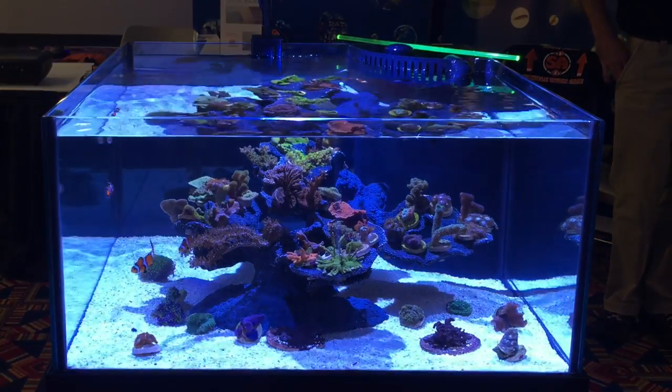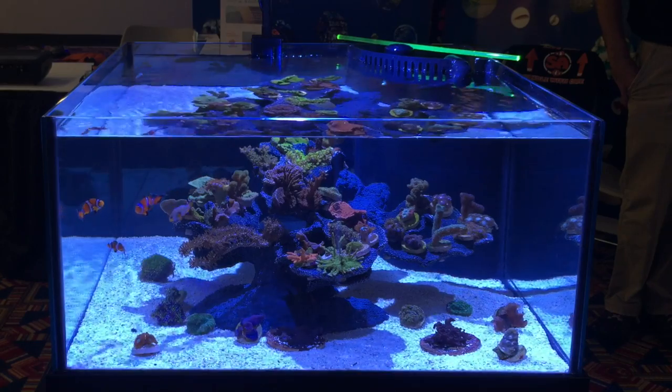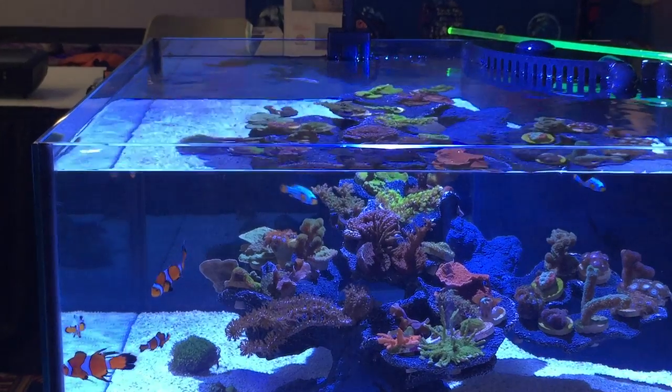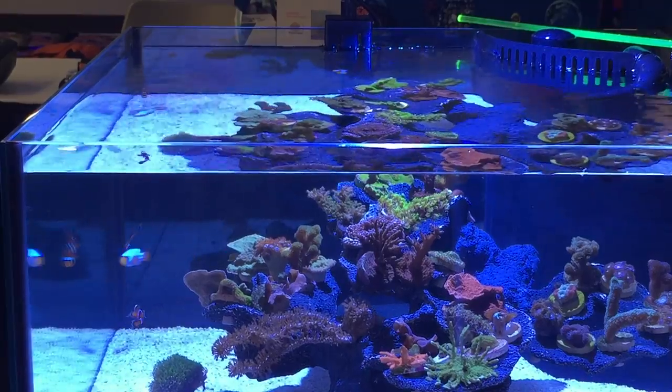This next booth is Sustainable Aquatics — these are the people I got all my skunk clownfish from that you saw in a previous video with the tube of acrylic where I sent them into the anemone. I thought I've got to visit this booth for a minute and see the beautiful fishes. It's nice to see that they're selling corals now too.